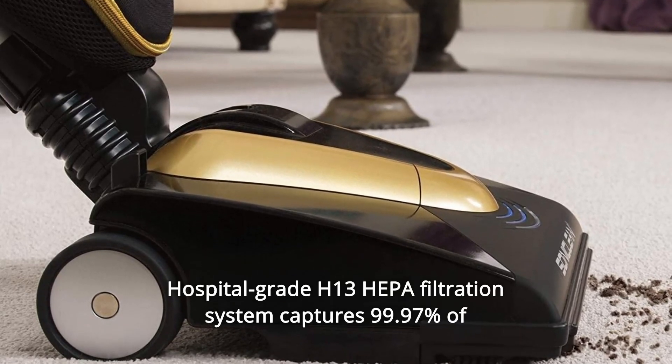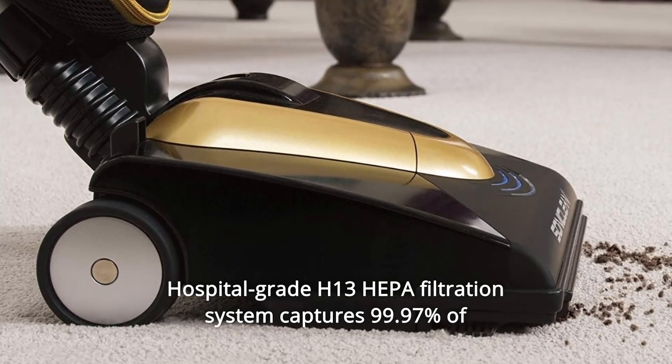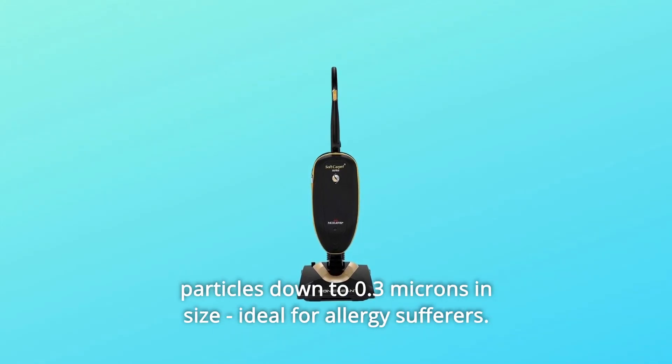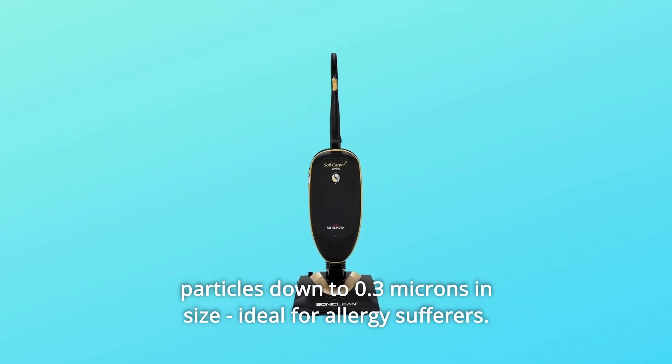Number 4: Hospital Grade H13 HEPA Filtration System. Captures 99.97% of particles down to 0.3 microns in size. Ideal for allergy sufferers.